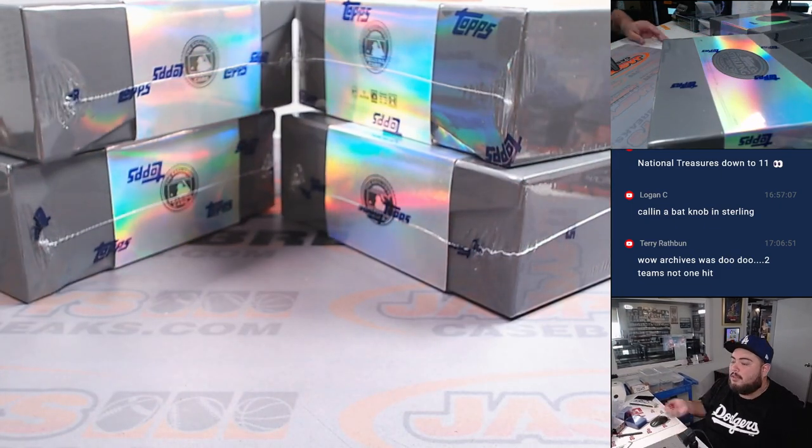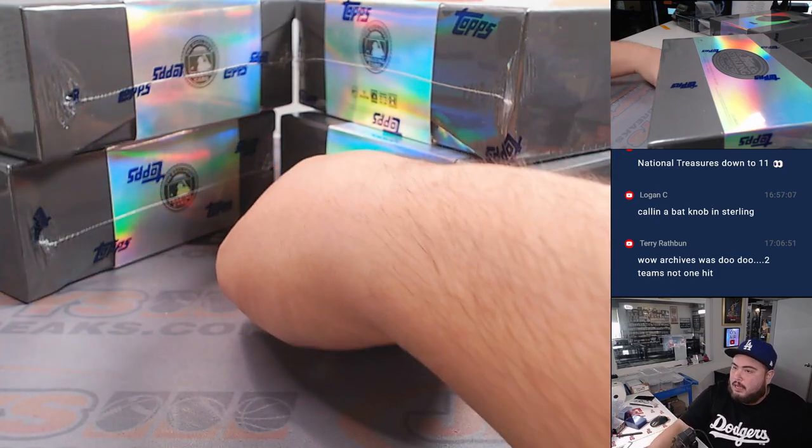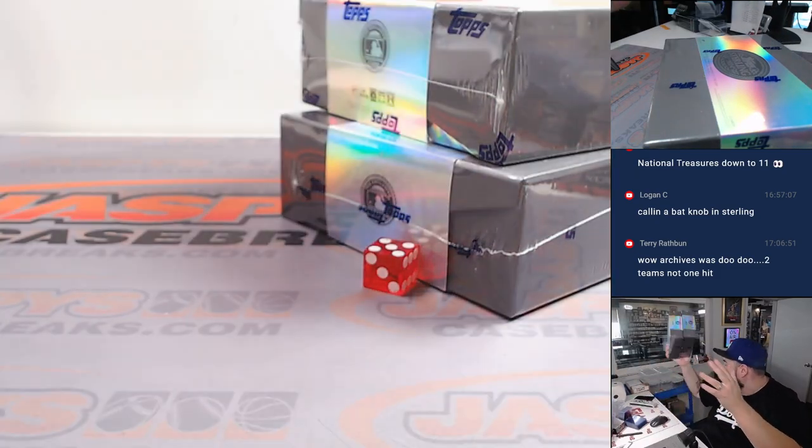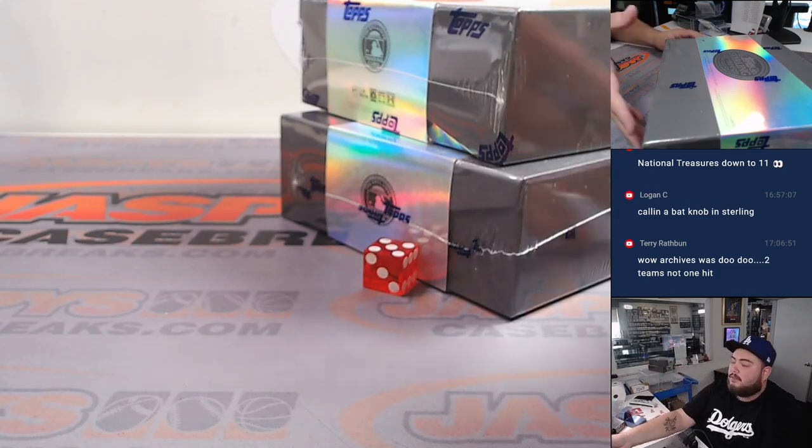Alright, 1-2-3 for the left, 4-5-6 for the right. And it's a 5 — 1-2-3-4-5-6 — so these two boxes would be for number 4, which is actually sold out as well, coming up next after this.